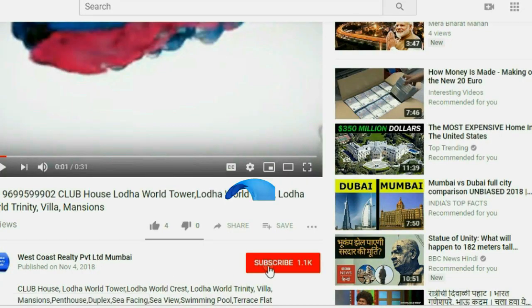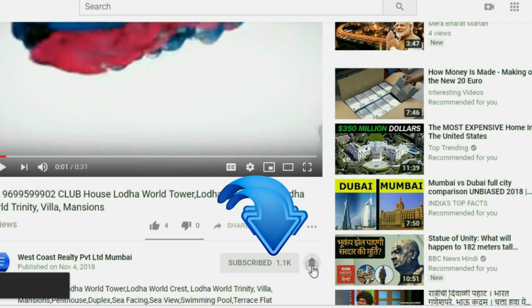To get Mumbai property updates easily, kindly subscribe to West Coast Realty and press the bell icon.